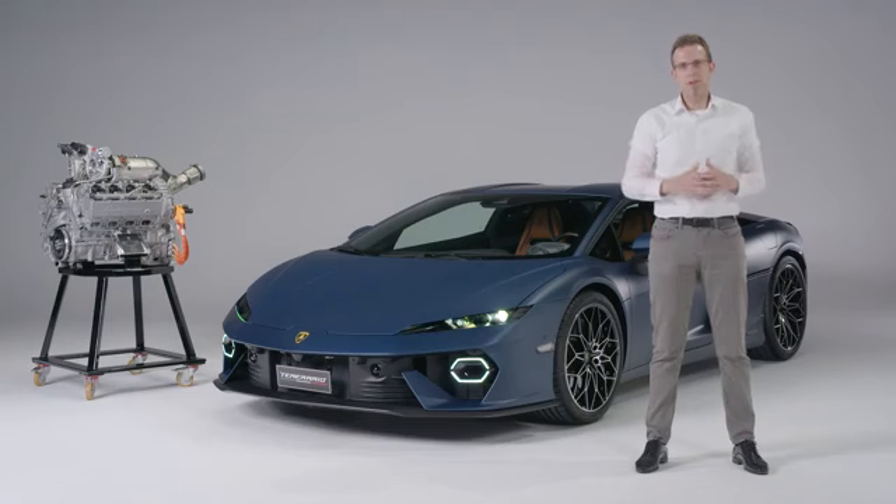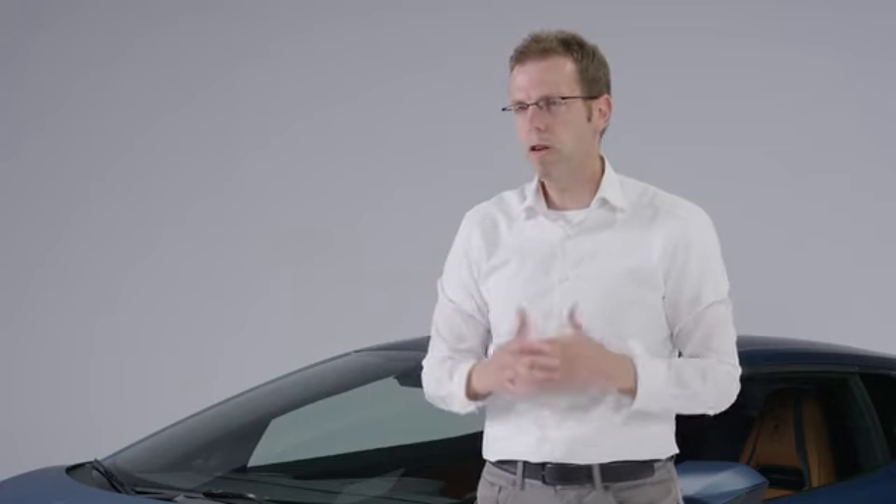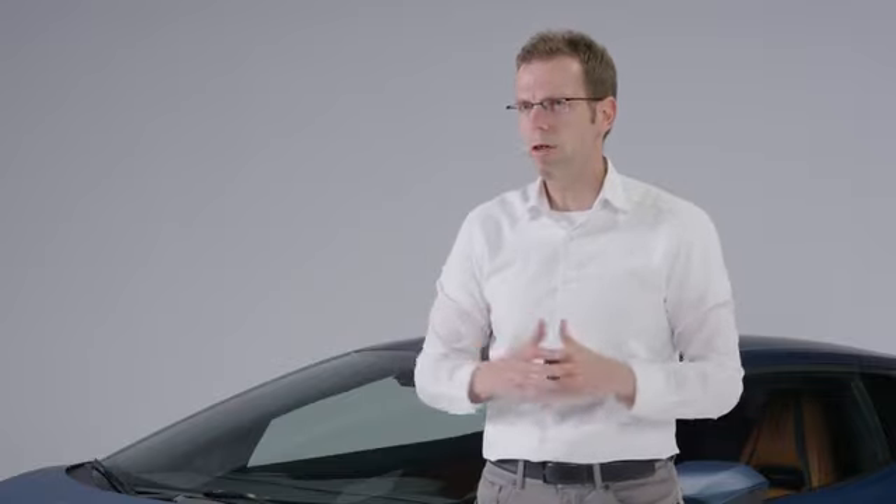Let's take a closer look at the brand new V8 twin-turbo of the Temerario. One highlight is the rev limit of 10,000 RPM maximum speed — something that has never been seen in a serious production engine like this. The engine is a hot V configuration, a V8 hot V, 4-liter.